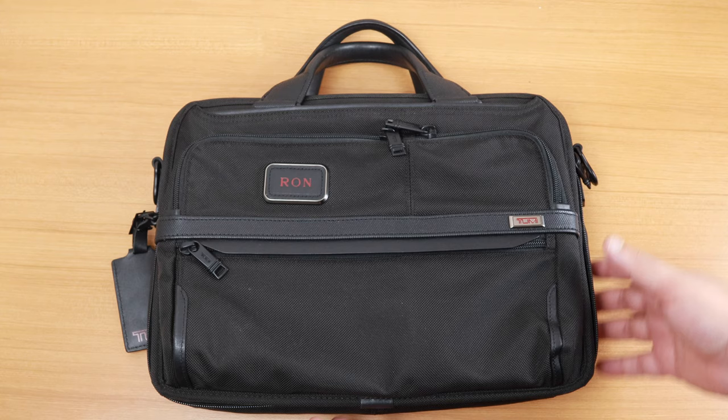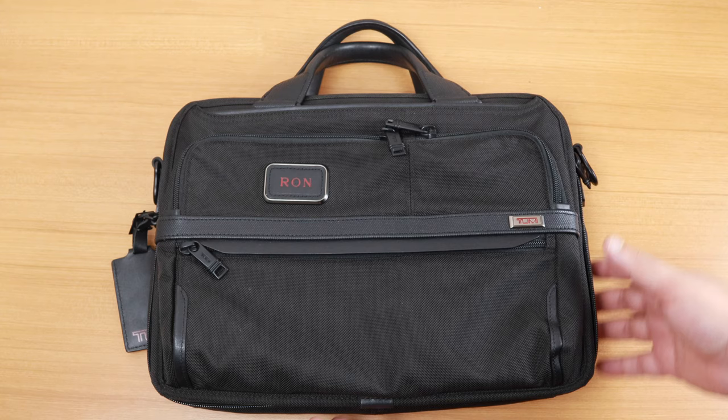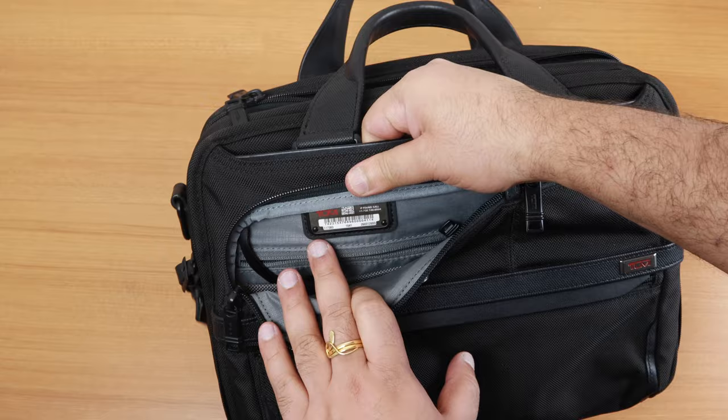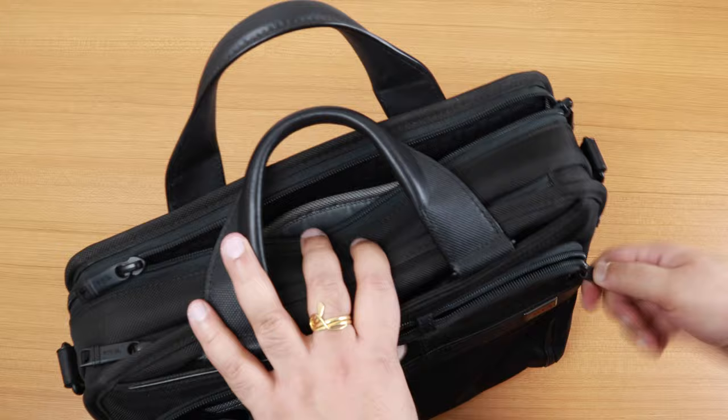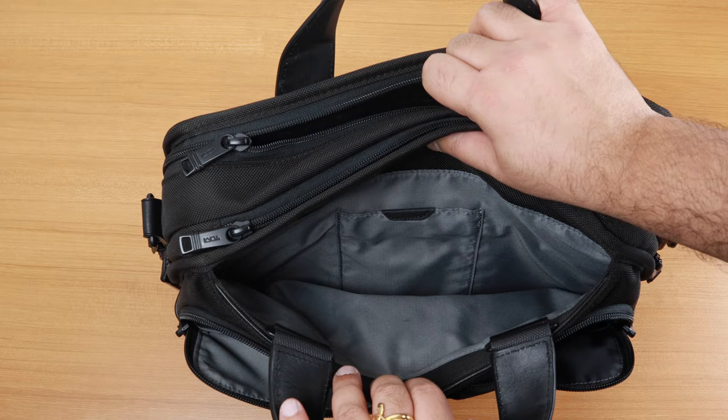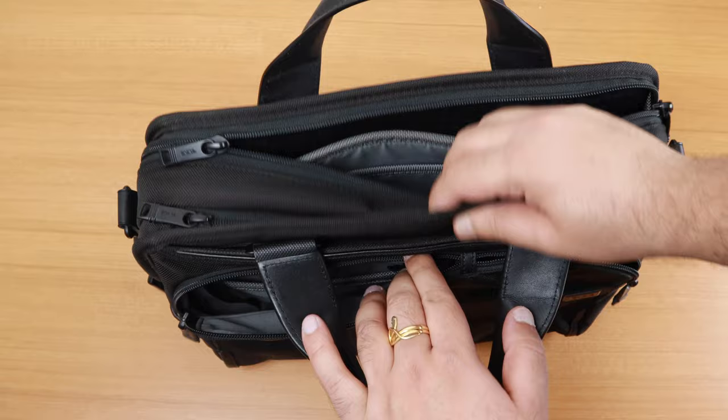Up front we have a zipper with some storage options, then there are two more zippers. Here's the Tumi Tracer tag, another pocket, and a few more pockets. This one is interesting — it's a waterproof pocket to keep items you don't want to get wet in case the bag gets wet. Mind you, this bag is not waterproof, it's water resistant, but the contents of this pocket will remain dry. There is also a magnetic pouch with a cell phone pocket, and a magnet keeps it in place — very handy to store items without opening a zipper.